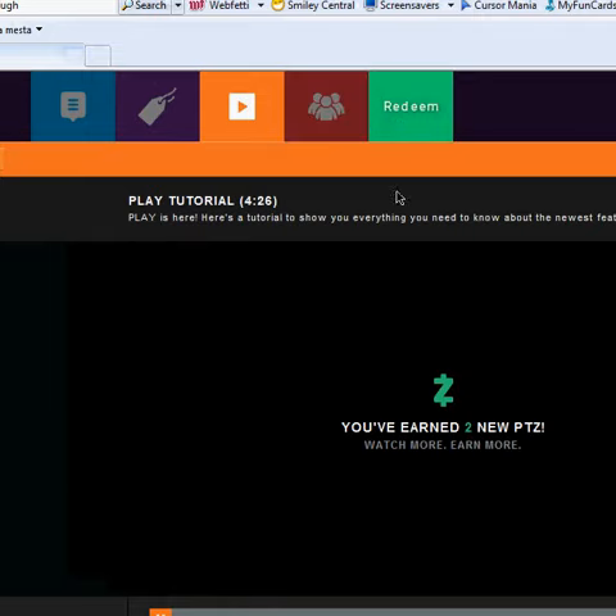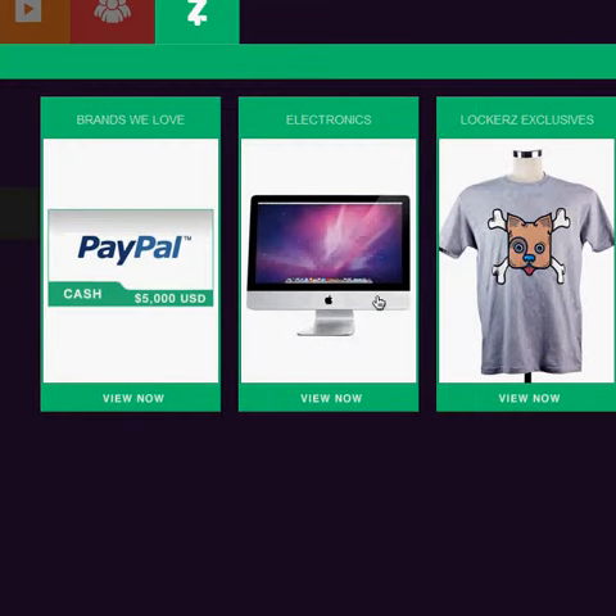You can keep browsing and they show you all the stuff that you want — Lockers, exclusive electronics, brands we love. So let's just click on electronics and see.